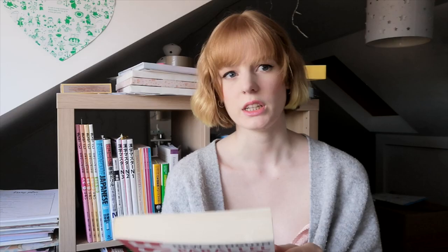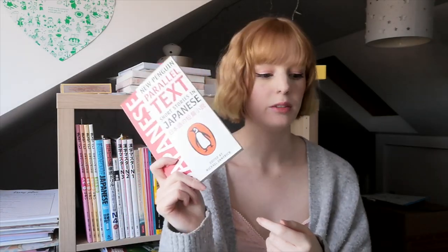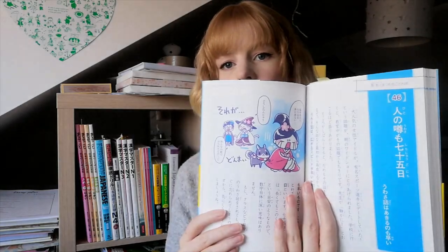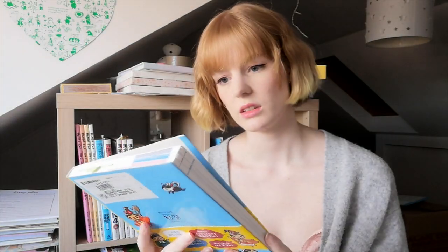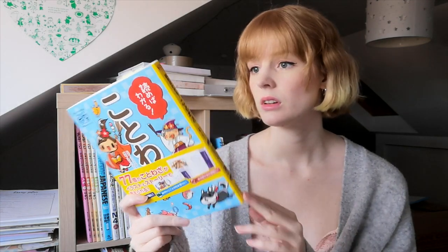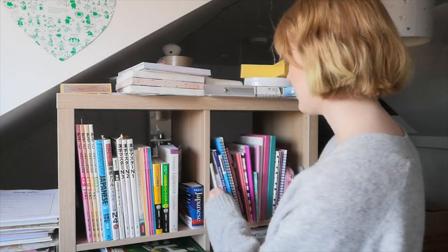What I'd probably do with the Penguin Parallel Text is cover the translations, read the Japanese, and see how much I understand. I'd also be interested in getting it for other languages — I think they have Chinese. This other one I think I got from Daria — she sold it to me on Instagram — it's like a little reading storybook. I haven't used it since I got it and probably won't anytime soon, so it's going in the cupboard.